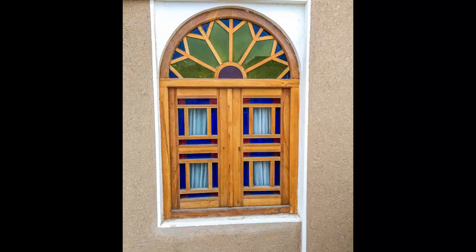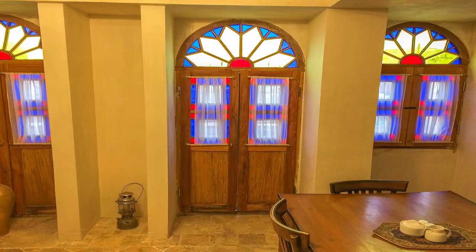Some people believe that colorful windows were used in the past to keep away insects, because when the sunlight shone on the windows, the colorful lights inside the room would make insects like mosquitoes confused. But other people believe that these colorful windows only have a decorating role in the building.